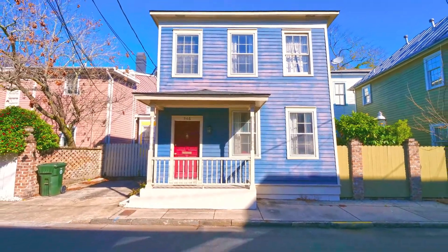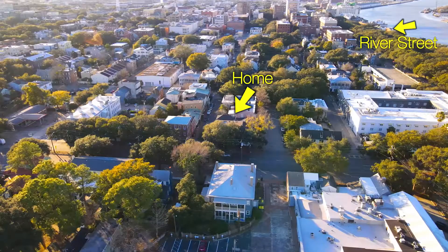Hello, my name is Michael Heiser with Keller Williams, and I can't wait to give you a tour of this beautiful home at 546 East Congress Street in Savannah, Georgia. Before we get started, let's take to the air so you can see exactly how close this home is to everything going on.